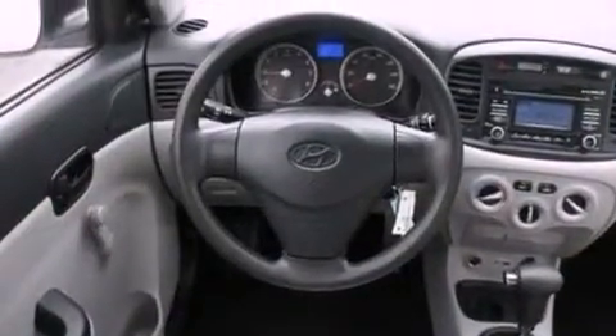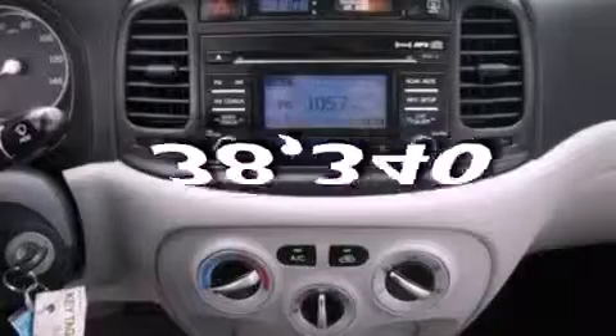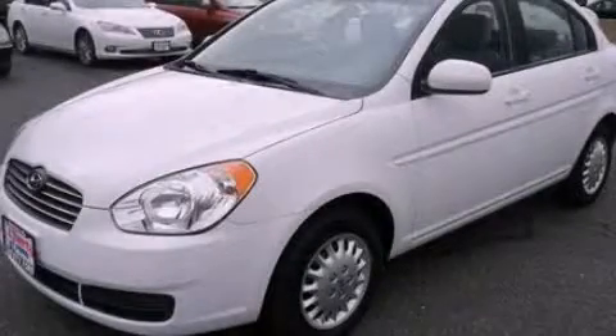Privacy glass, rear curtain airbags, air conditioning. And this vehicle has fewer than 39,000 miles on the odometer. This automobile won't last long at this price. Call and arrange a test drive now.